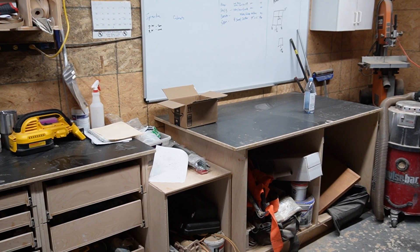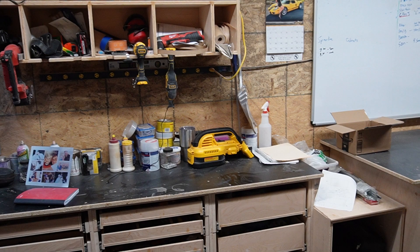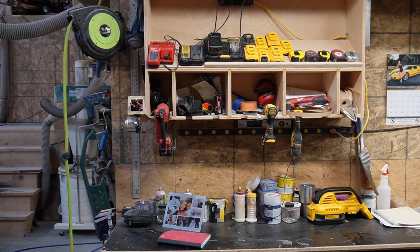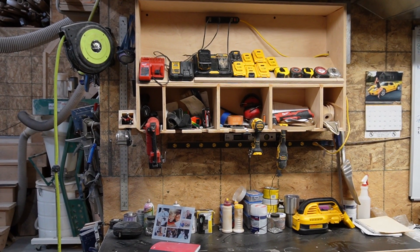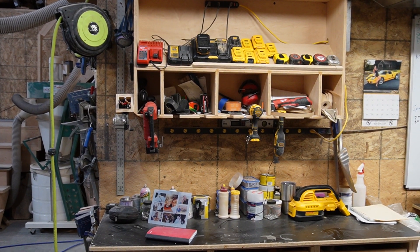An assembly table there and then some tool storage. Again, you're going to see a lot of DeWalt. Pretty much all of my battery-operated stuff is DeWalt.